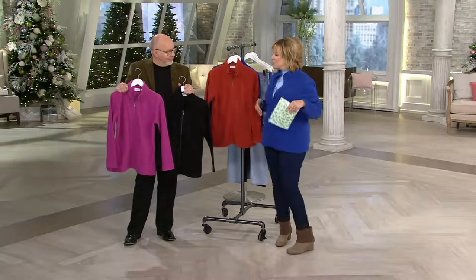Some fleece jackets, when you put them on, you have no waist, you have no shape — they just look like a square. They're lightweight and they're warm, right? So is this one. But you will love how Gary has cut and sewn this.